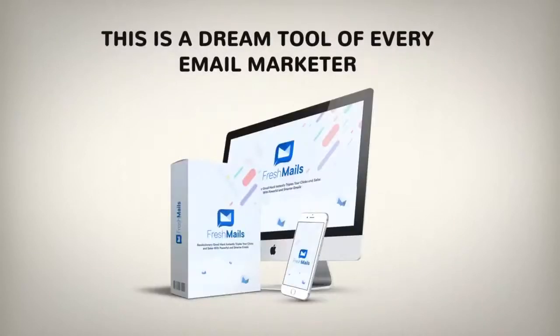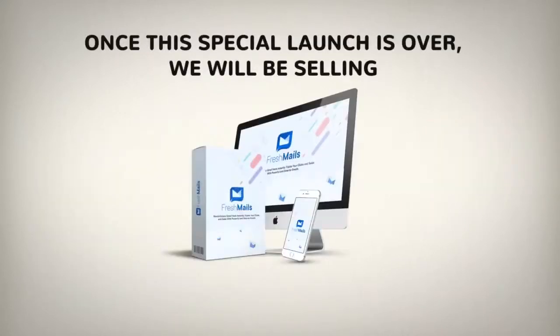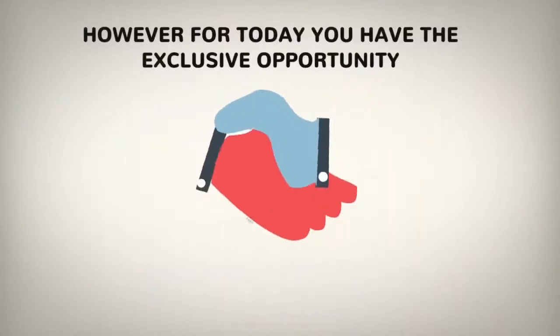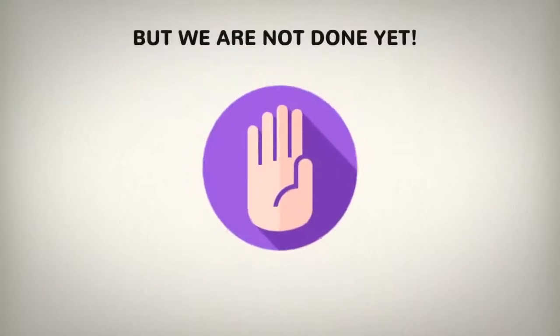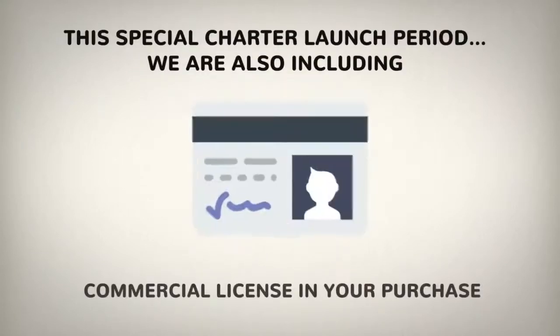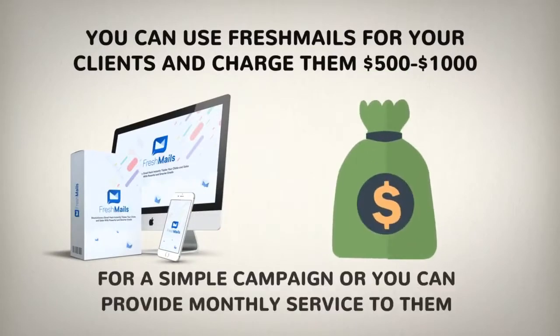This is a dream tool of every email marketer and it can be yours today at a highly discounted price. Once this special launch is over, we will be selling thousands of monthly membership accounts around the world at a much higher price. However, today you have the exclusive opportunity to grab your permanent membership of FreshMails at a low one-time payment. For this special charter launch period, we're also including a commercial license in your purchase — you can use FreshMails for your clients and charge them $500 to $1,000 for a simple campaign, or you can provide monthly service to them.